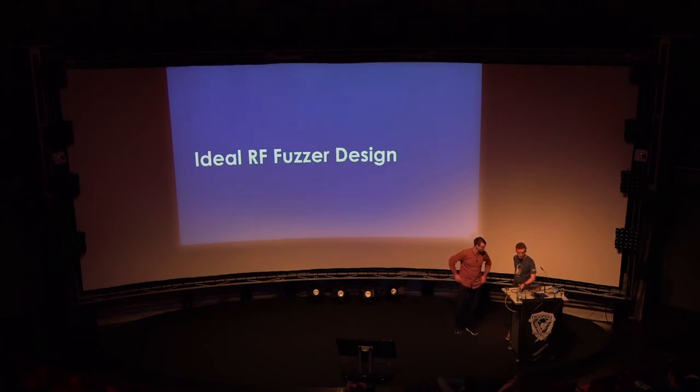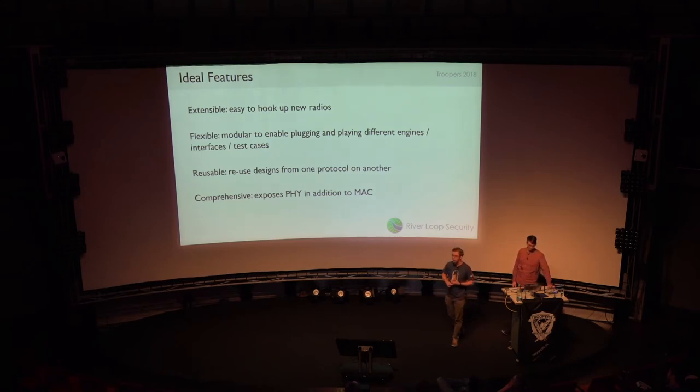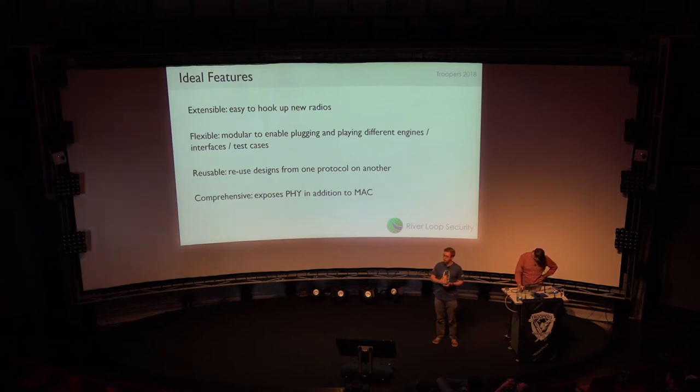Fuzzing is how we take this approach from 15.4 and apply it to other protocols in a generic way. When thinking about what makes a reusable framework, we want it to be extensible and easy to add new radios. We want it to be plugin-based — able to swap in different test cases, interfaces, and harnesses. We want to reuse concepts and designs, so the stuff we're showing on 802.15.4 today can be applied to Bluetooth, LoRa, or anything Mark finds in MouseJack with minimal effort. And we want to expose the PHY layer instead of just the MAC or application layer, because we think that reveals interesting properties.